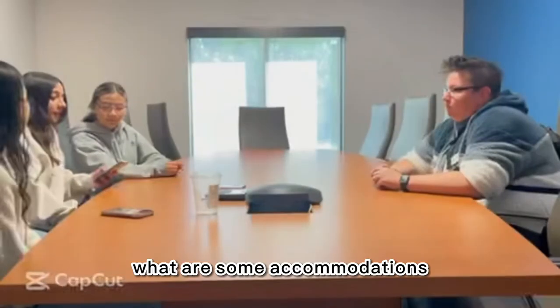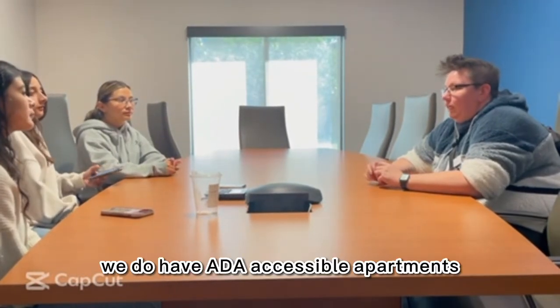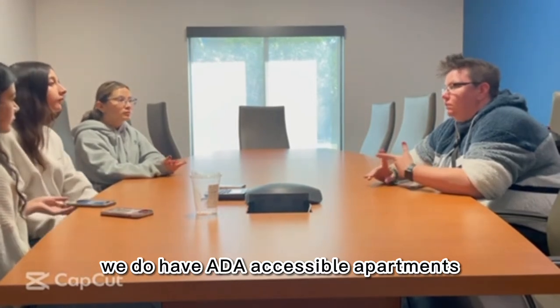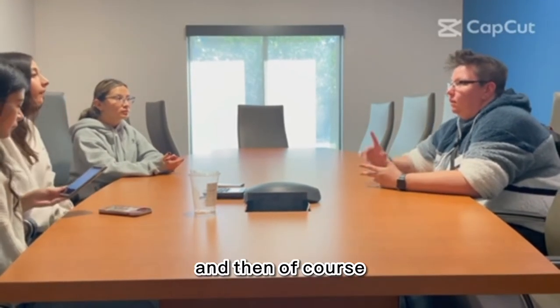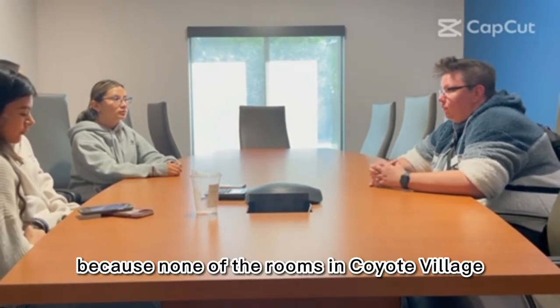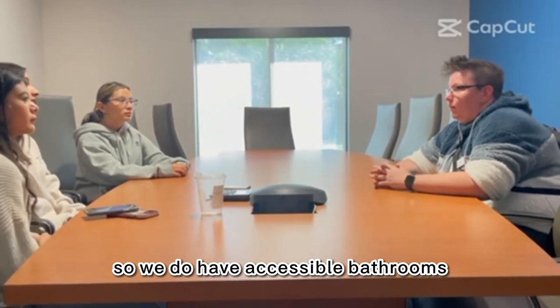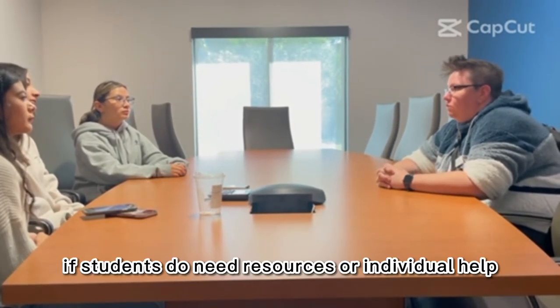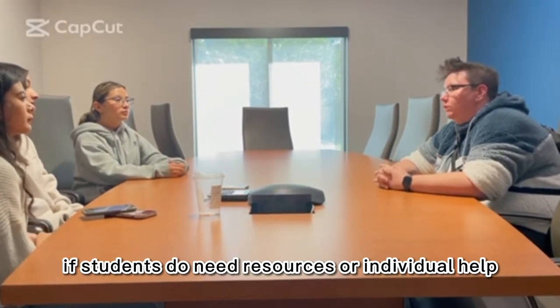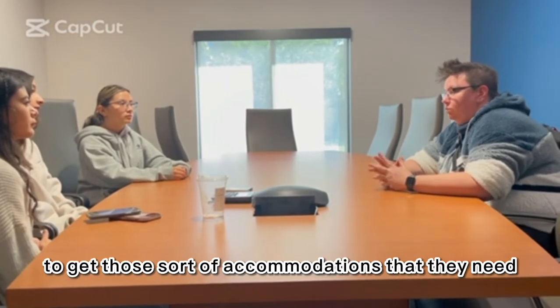What accommodations does Coyote Village offer students with disabilities? We do have ADA accessible apartments, and within Coyote Village we have ADA accessible bathrooms — since none of the rooms in Coyote Village have their own bathrooms, we do have accessible bathrooms available. If students need resources or individual help, we suggest going through Student Disability Services to get those accommodations.